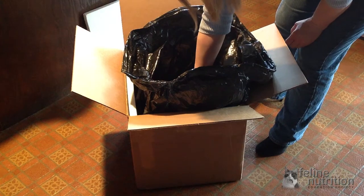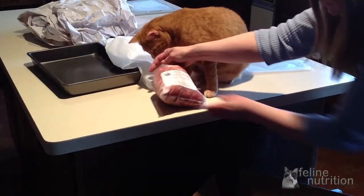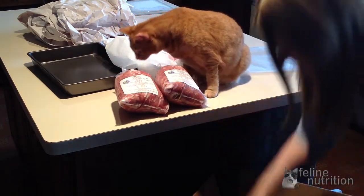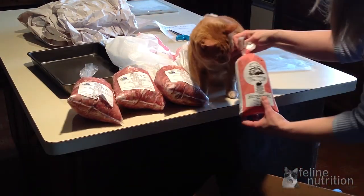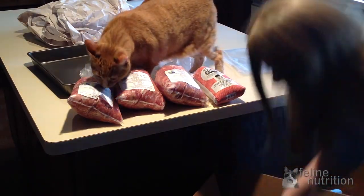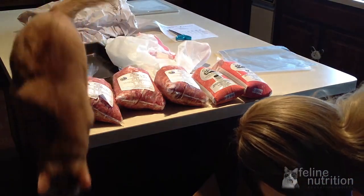In this shipment, we've ordered a selection of raw ground meats that are unsupplemented, so we will add our supplements in later. We've ordered three pound bags of coarse ground chicken, two pound tubes of whole carcass ground rabbit and ground chicken, and five pound tubes of turkey and rabbit.